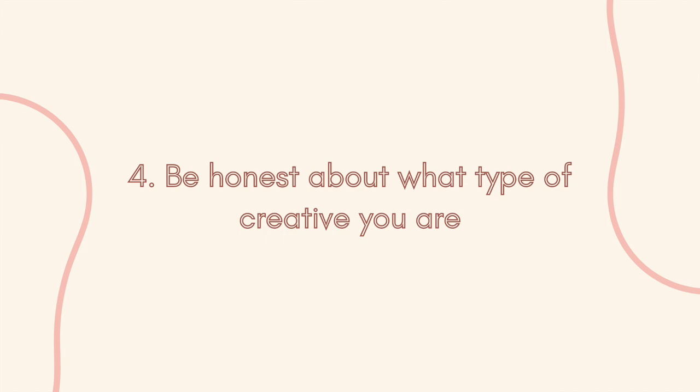Guideline number four is to be honest about what type of creative you are. As a very creative person, I'll sometimes see other creative tasks and think, 'Oh, I'd love to try that,' and never get to it — not because it's uninteresting, but because it's less interesting than something else. Be honest with yourself: is this something you're never going to get to because you'd rather spend your creative time doing something else? A lot of times we purchase things based on a visualization of who we'd like to be, and it doesn't match who we actually are. Work on that self-awareness — is it something you've actually reached for and enjoyed, or just something that sounds nice?